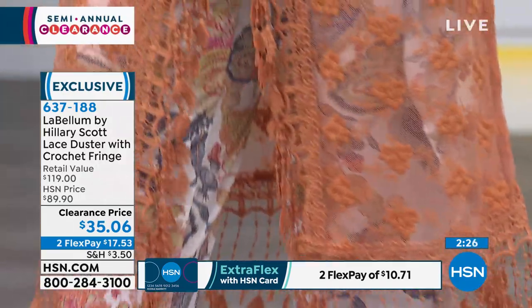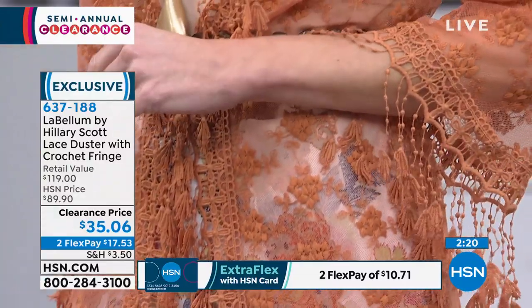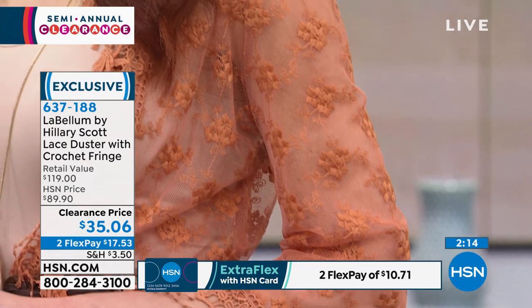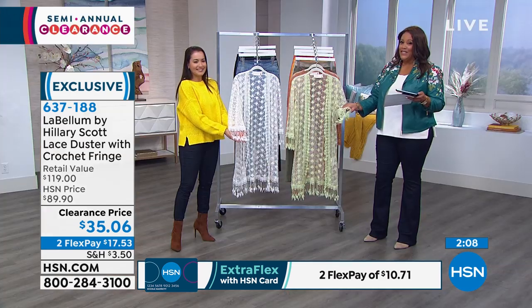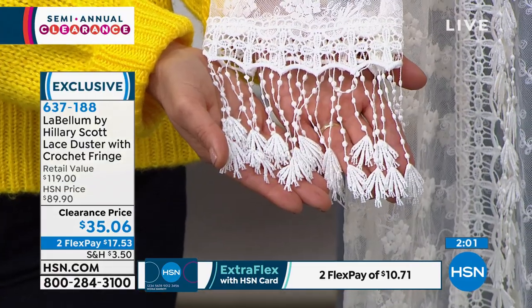This is on clearance for $35 and some change. It retails for $119, and even our HSN price at $89.90 was a steal. But we've dropped it — it's more than 50% off today. $35 and some change. This is your novelty piece — so unique, no one will have anything like it. It's on two monthly payments of $17 and some change.